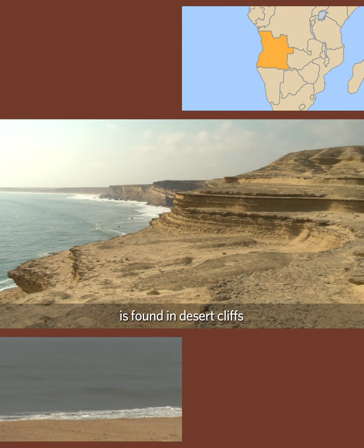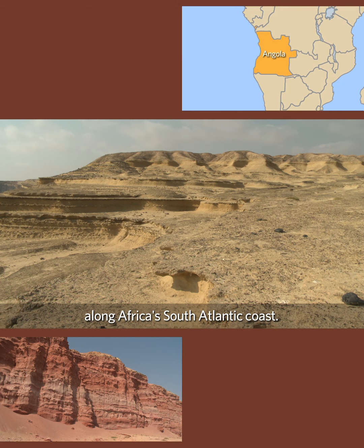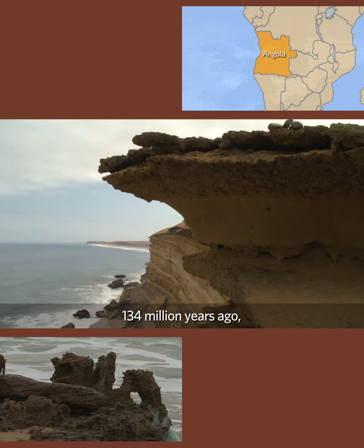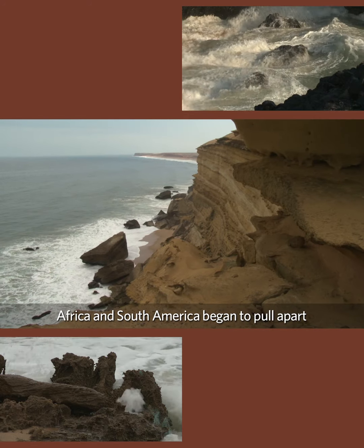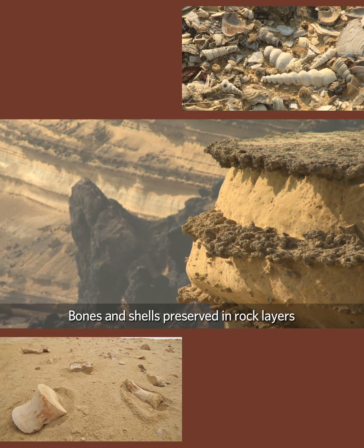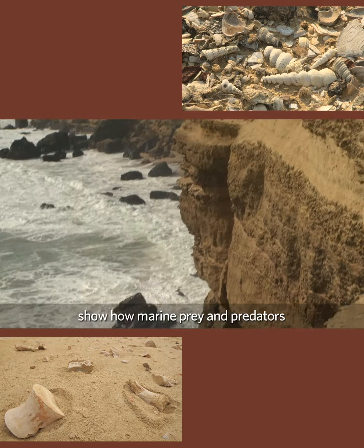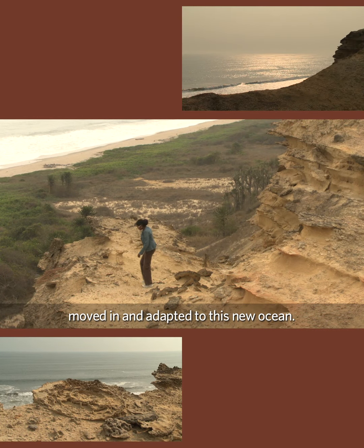Angola's rich fossil history is found in desert cliffs along Africa's South Atlantic coast. A hundred and thirty-four million years ago, Africa and South America began to pull apart, and the South Atlantic Ocean has been growing ever since. Bones and shells preserved in rock layers show how marine prey and predators moved in and adapted to this new ocean.